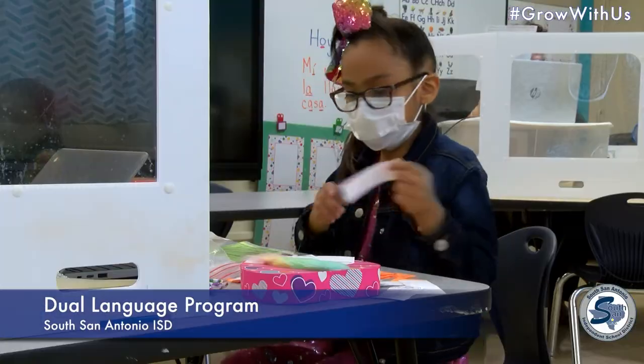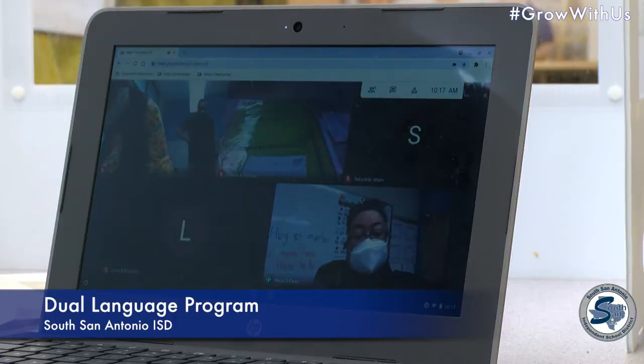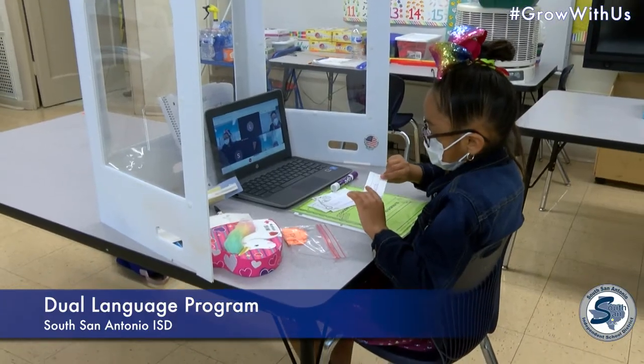The dual language program at South Sand ISD is making a difference. Students learn to read and write in English and Spanish with hands-on instruction and support.